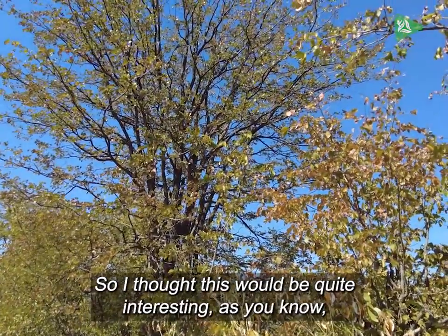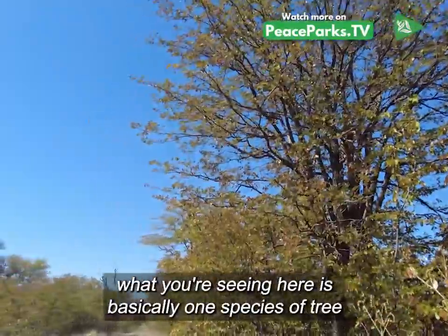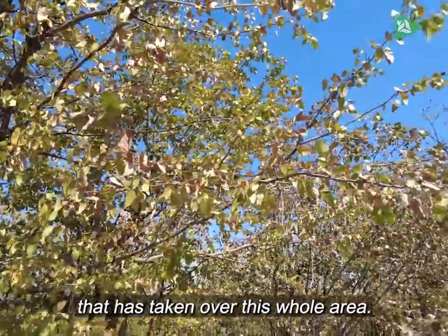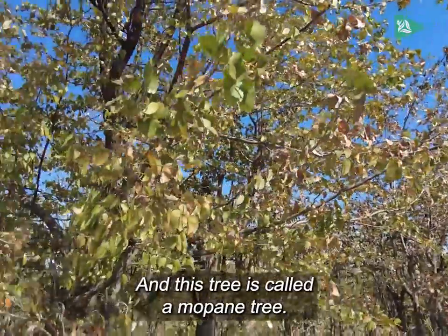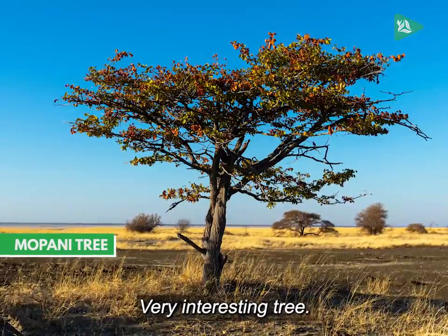What you're seeing here is basically one species of tree that has taken over this whole area. This tree is called the Mapani tree — a very interesting tree.